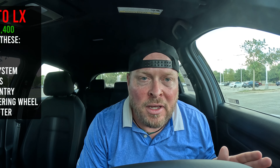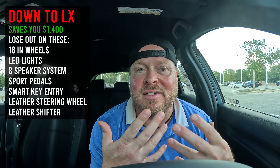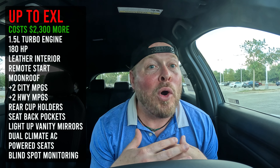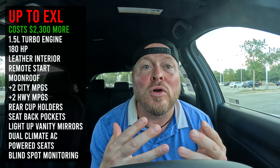Before we go further, if you're in this Sport model and not sure if it's the right trim, let's talk about moving up or down. If you drop down to the LX, I'll show you how much money you'll save and what items you give up. If you jump up to the EXL, I'll show you the additional cost and what extra features you'll receive. This way you can understand what lives above and below the Sport — what's the shift in money, and what amenities are you giving up or gaining.